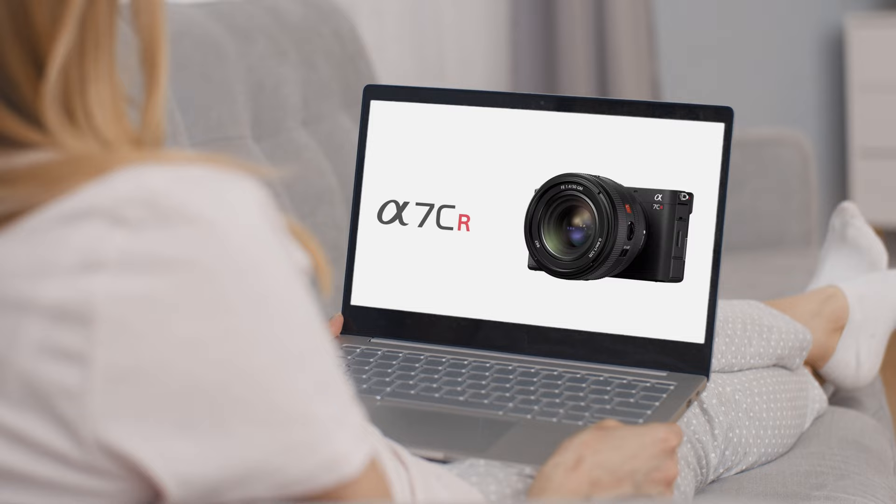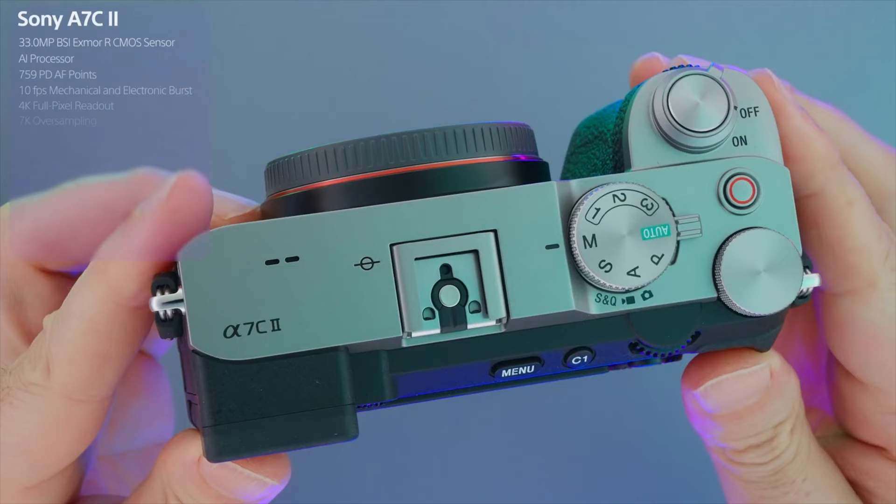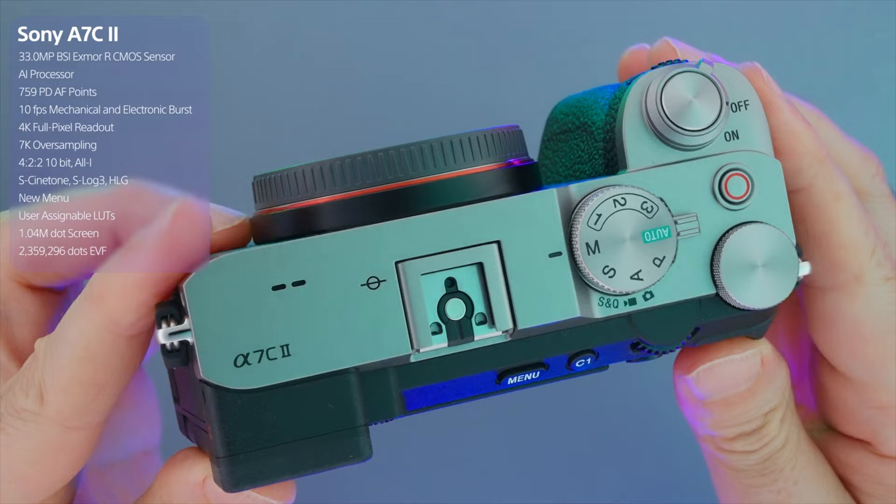If you're watching this video, you may have already seen a ton of other videos, especially those that came out with the a7C Mark II release in addition to the a7CR. So I'm not going to go over specs like this one has 33 megapixels and this has 12 megapixels — you've probably already seen that and it's stuff you can read on the spec sheet. I really want to boil this down to the decision-making thoughts and things to consider when it comes to these two cameras.